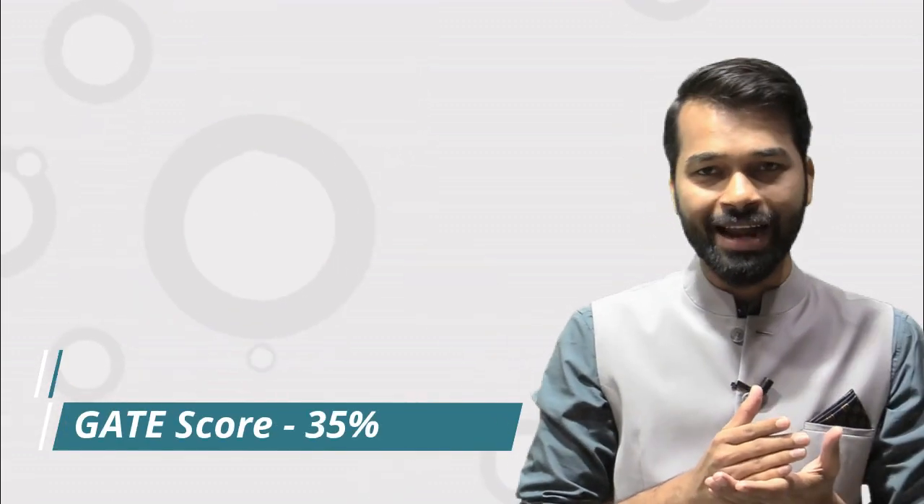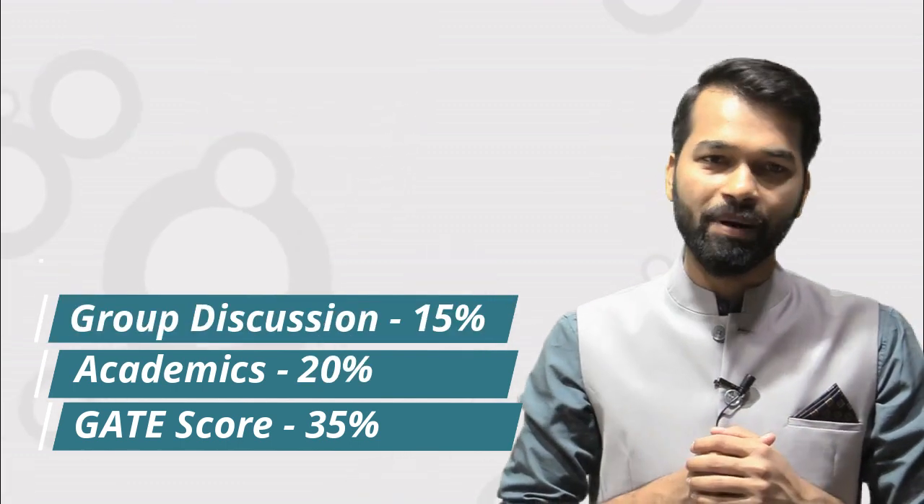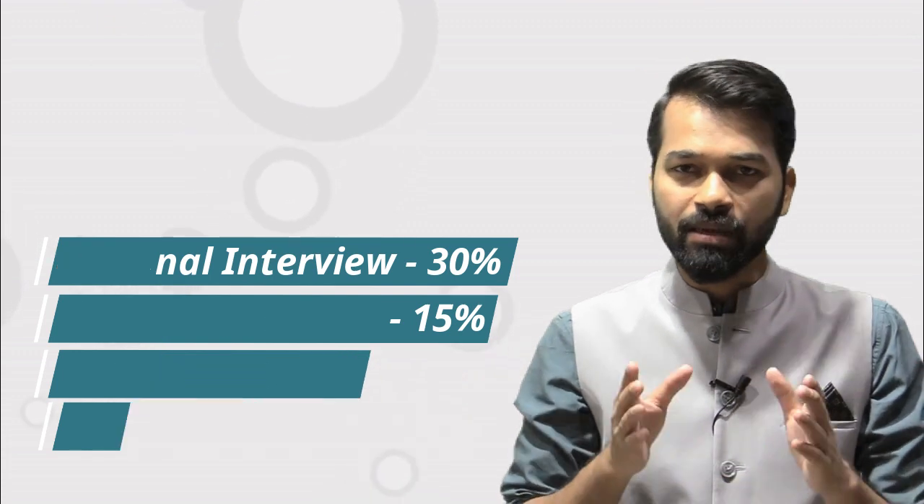To summarize the weightage distribution: GATE score is 35%, academics is 20%, GD is 15%, and personal interview is 30%. If you perform well across all these points, you will secure your admission to NITIE Mumbai.